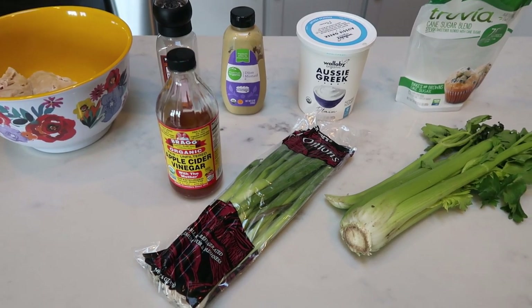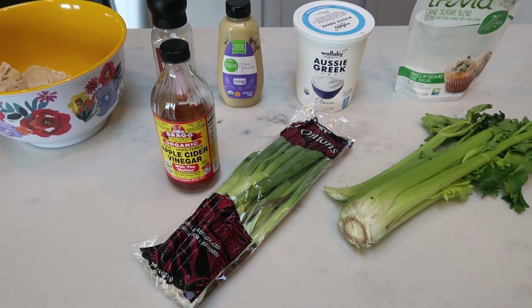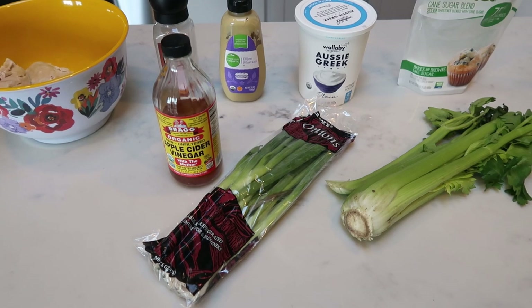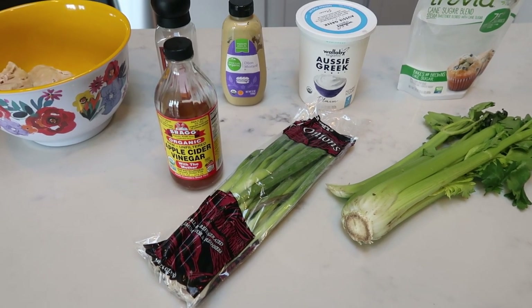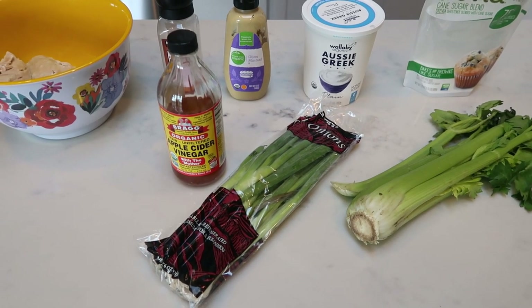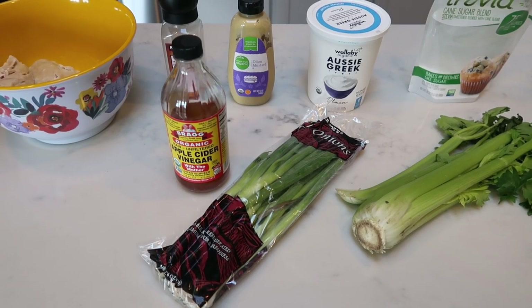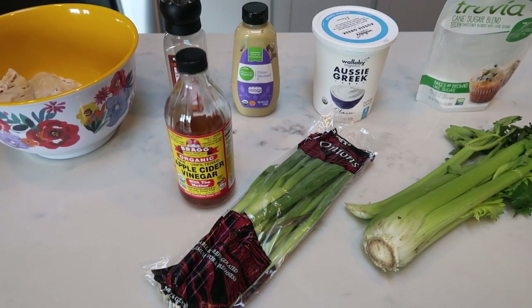The first lunch recipe I'm going to show you is Jamie Eason's turkey salad. If you haven't heard of her, she has a fantastic Instagram page — I'll link it in the description box. She has such great recipes — extremely low points and full of whole natural ingredients. I decided to make her turkey salad but with chicken breast instead of turkey breast, just because I already had chicken on hand and wanted to keep it simple.